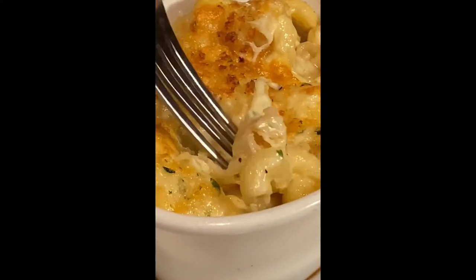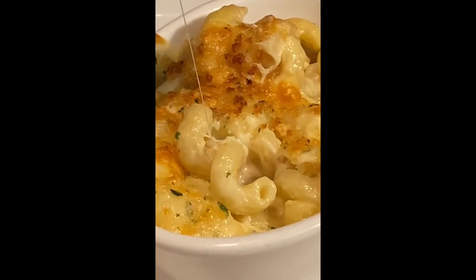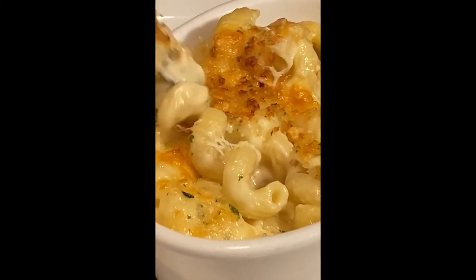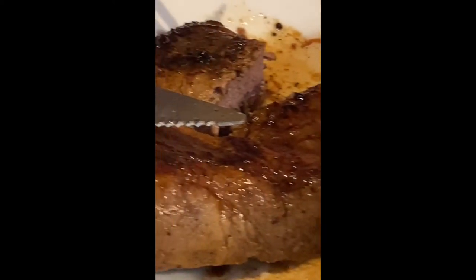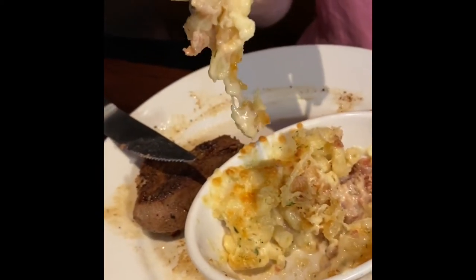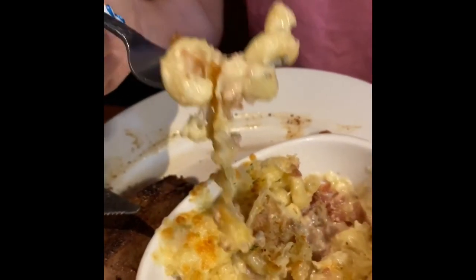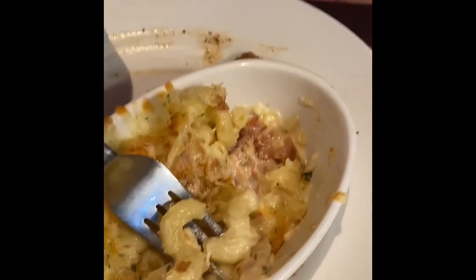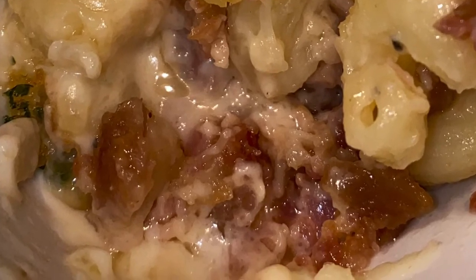Now to that mac and cheese — just look at this cheesy, ooey, gooey goodness, which is simply perfect. This mac and cheese is topped with a breadcrumb cheese mix which adds a little bit of a crunch. As you eat into it, you get to the bottom and find these delicious bacon bits, which add the perfect flavor profile to that cheese and breadcrumb mixture. Definitely one to try.